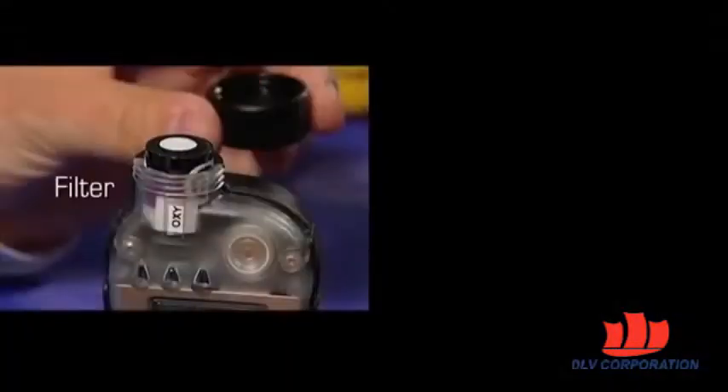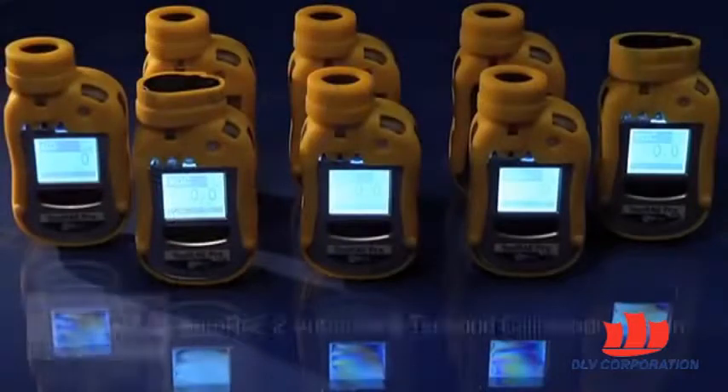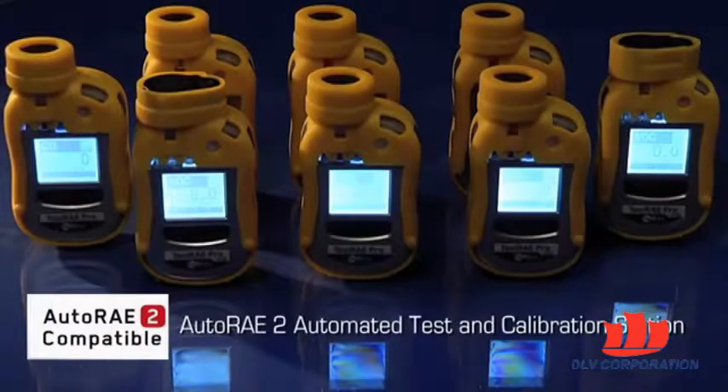Their plug-and-play sensor, filter, and battery pack are field replaceable, while the AutoRay 2 automated testing calibration station makes bump testing and calibration as easy as the press of a button.